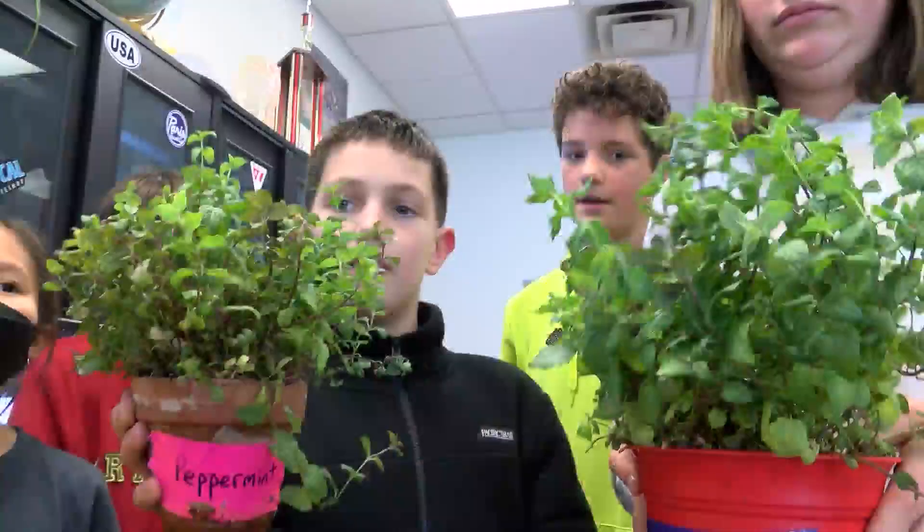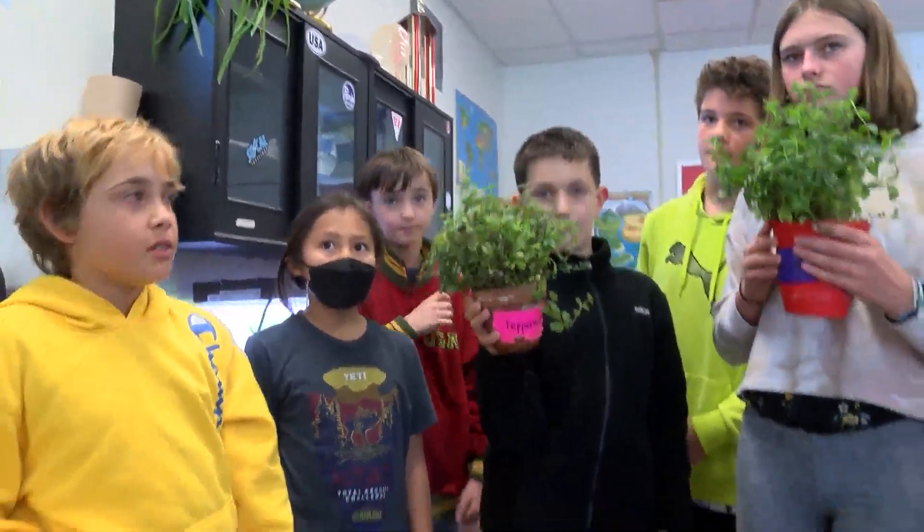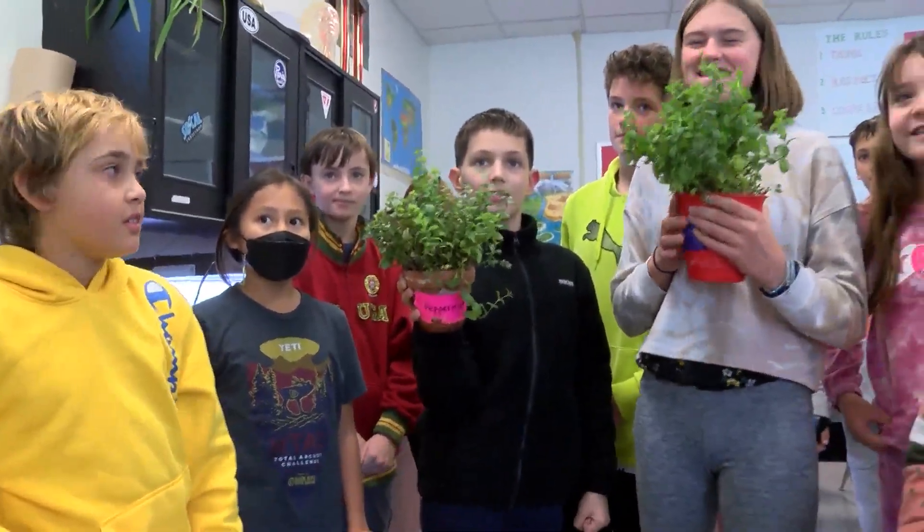The best part for students? Getting to eat the harvest. You can eat them like this. Same with basil. So are you just in class munching on snacks here? Yeah, sure.